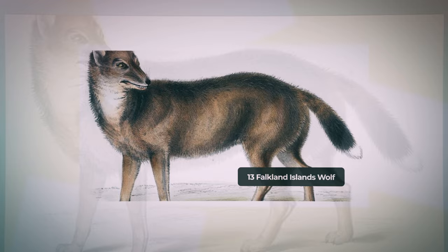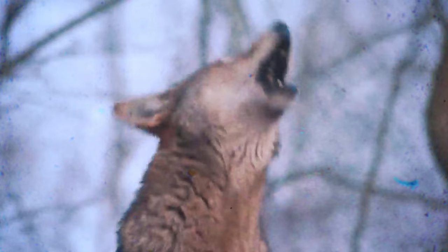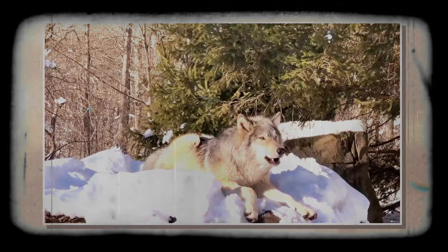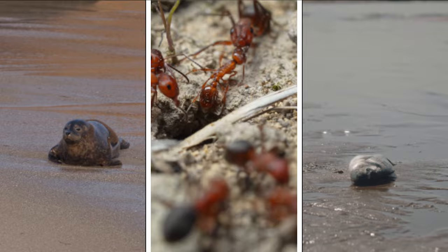Falkland Islands Wolf — Dusicyon australis, also referred to as warrah, was the only naturally occurring terrestrial mammal in the Falkland Islands. It holds the terrible distinction of being the first canid to go extinct in recorded history, extinct since 1876. Charles Darwin, who encountered the species in 1833, found it present in both West and East Falkland, but its numbers were rapidly declining due to hunting for fur and being perceived as a threat to sheep. The Falkland Islands Wolf had tawny fur with a white-tipped tail, and likely preyed on ground-nesting birds, seal pups, insects, and scavenged along the seashore.